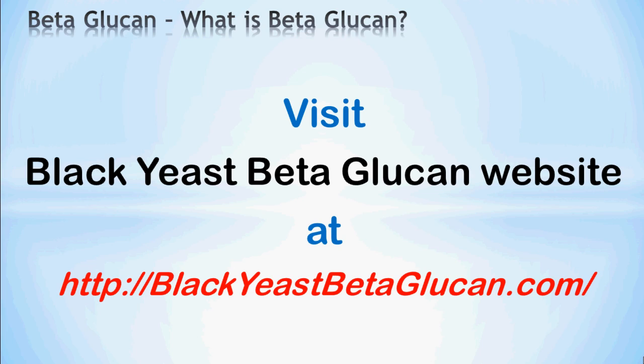Thank you for watching this presentation on beta-glucan — what is beta-glucan? For more articles on beta-glucan, yeast beta-glucan, and other beta-glucans, please visit Black Yeast Beta-Glucan's website at blackyeastbetaglucan.com. Thank you.